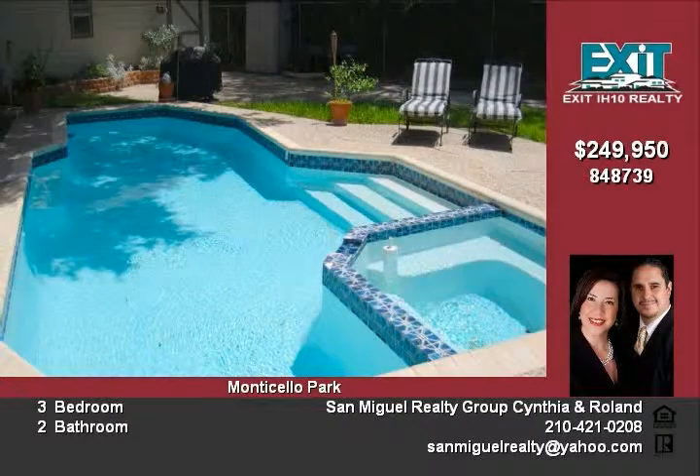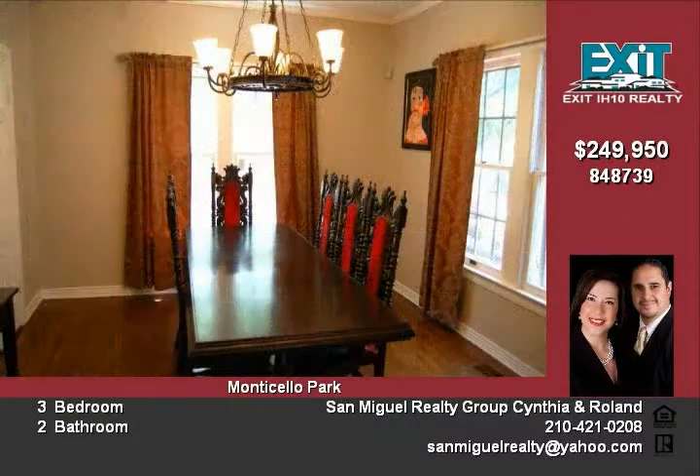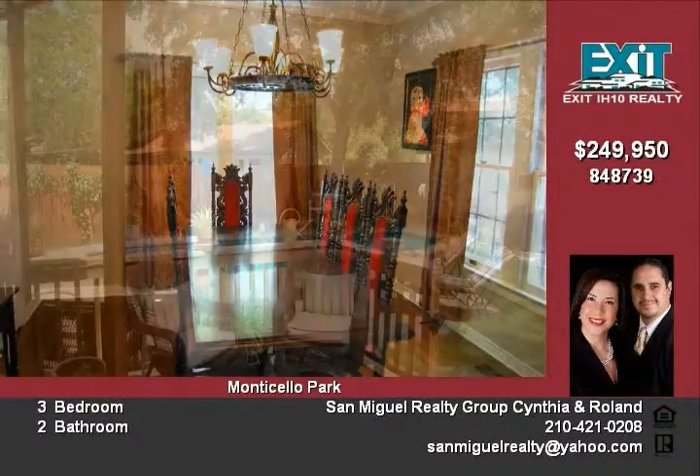The in-ground pool is the focal point of the backyard. Do you like to float, splash, dive, or just sit by the pool? You can soak up the sun or just sit in the shade while relaxing in your dream home.